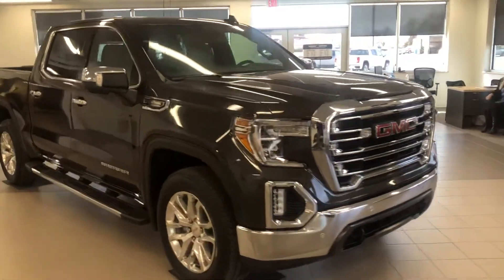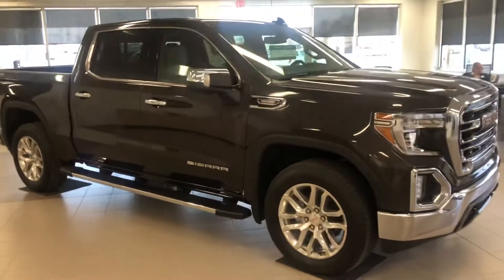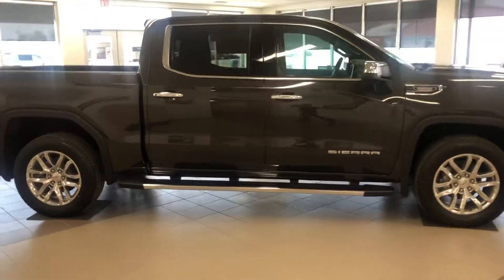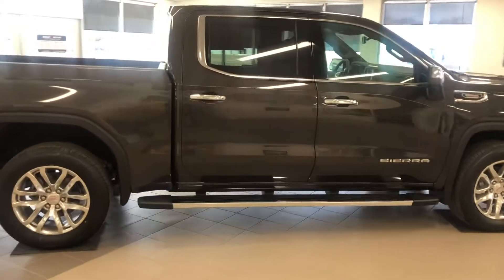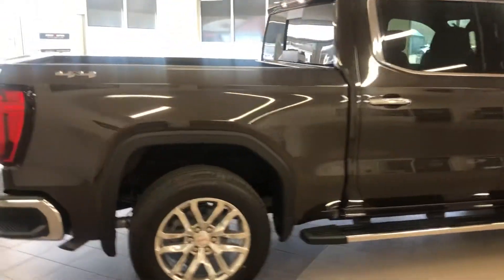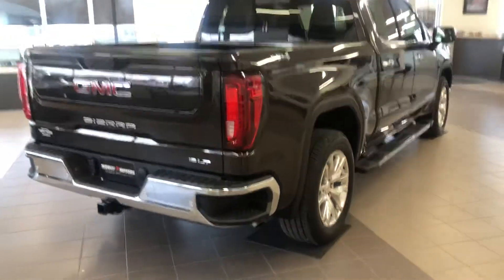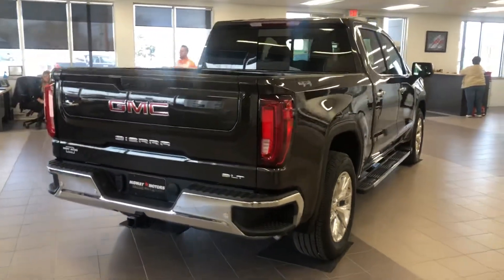This particular truck is an SLT package — very well equipped. It's got the pro tailgate on it, remote start, heated and cooled seats. Heated seats in the rear, even, which is a new option for this new body style. And of course, the cabs are quite a bit bigger as well, so your backseat passengers are even more comfortable than what they were in the past.